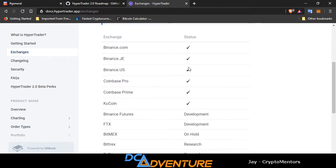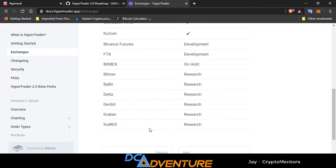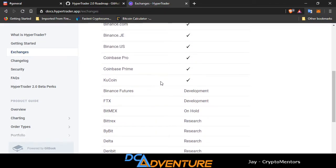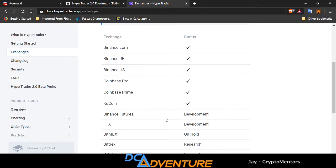The exchanges they have right now are Binance.com, Binance US, Coinbase Pro, Coinbase Prime, KuCoin, and Binance Futures. Still in development: FTX. BitMEX is on hold. BitTrex, ByBit, Delta, Deribit, Kraken, and KuMEX are also listed. As of right now there is no leverage trading — it is all spot trading. KuMEX is the leveraged one, so yeah, it's only spot trading for right now. The leverage trading will come, don't worry.